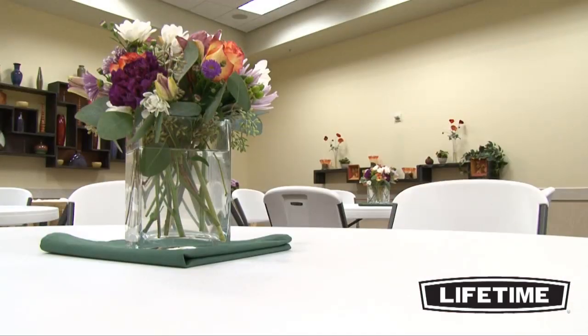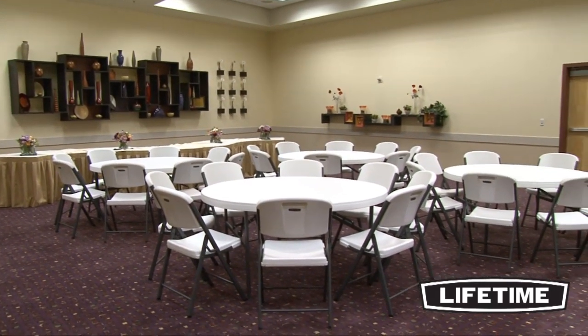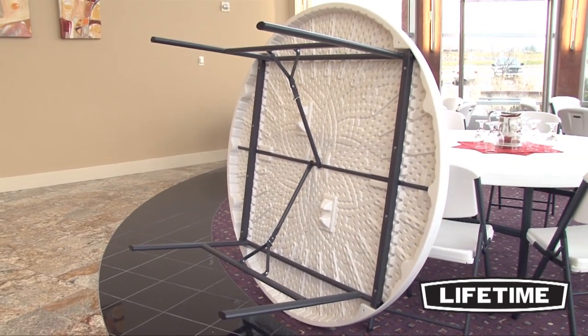The tabletop is UV-protected and will not crack, chip, or peel, making our tables perfect for both indoor and outdoor use. Our heavy-duty tabletops feature an innovative tack-off pattern that provides extra strength and rigidity across the length of the table while maintaining a convenient, lightweight design.